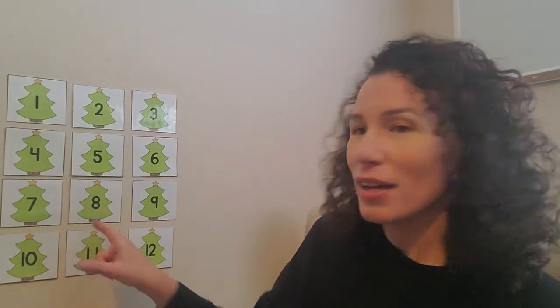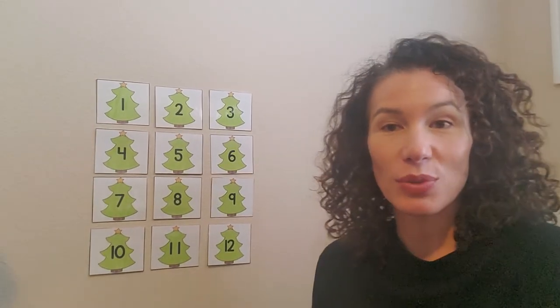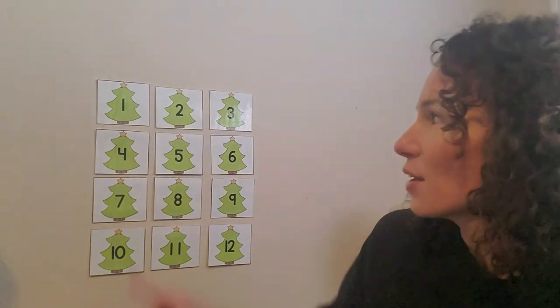And if you see right here behind me, what is that that has to do with Christmas? Do you know? What are those? They're Christmas trees. We're going to play a little game with the Christmas trees. Can you see what the Christmas trees have printed on them? They have numbers on them. Can you count the Christmas trees with me? Ready?